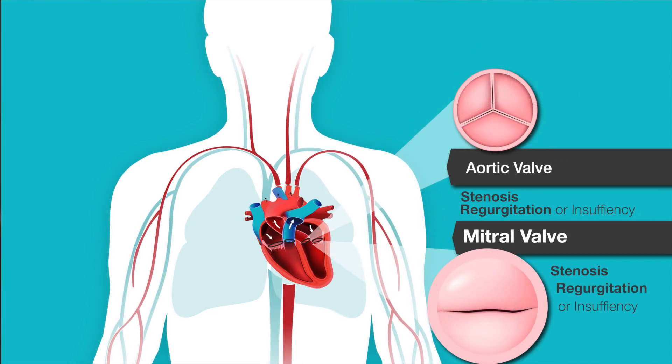The mitral valve has two leaflets — the anterior and posterior leaflet. You may hear mitral stenosis, mitral insufficiency, or mitral regurgitation, both of which are the same. And they come in degrees of severity.